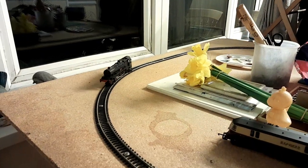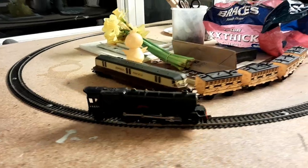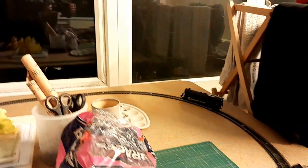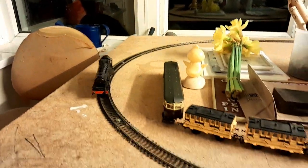Here we are, another road trip on the layout. This is around six years old, still working — needs a little bit of maintenance, the wheels need to clean — but look at it, she's running quite well.